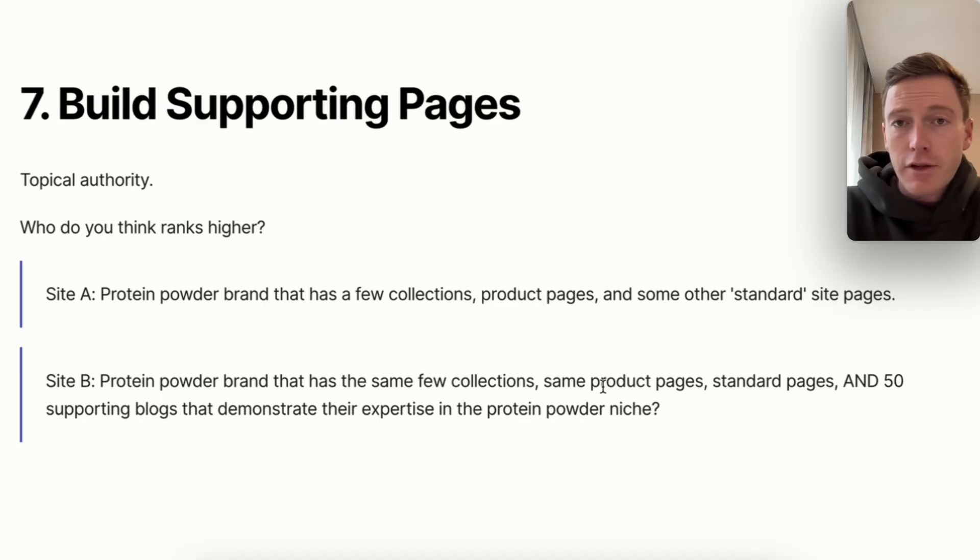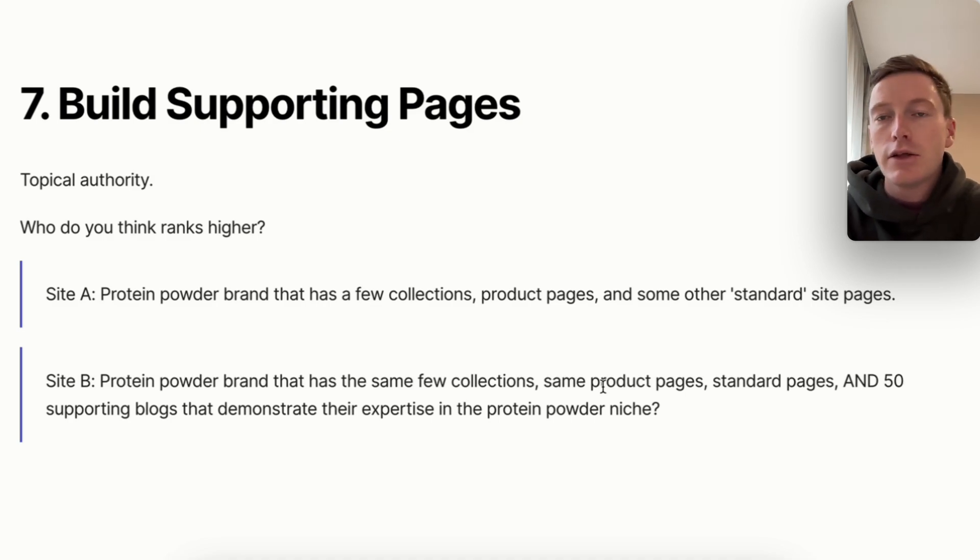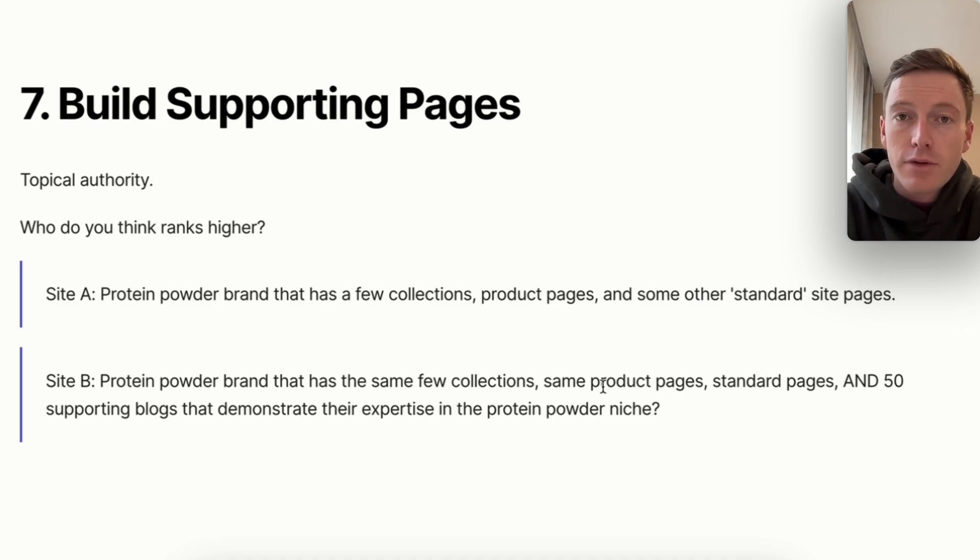If you're answering honestly, of course it's going to be Site B, and Google thinks the same way. When you do your internal linking correctly — building topical authority blogs and linking them to your target collection page — you massively increase the likelihood that collection page is going to rank number one on Google and, of course, make you money.